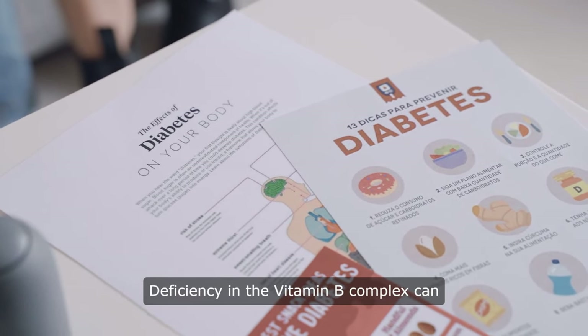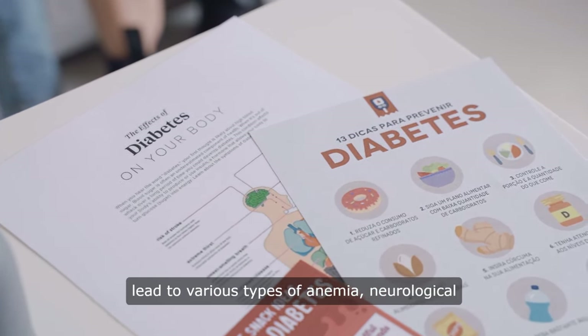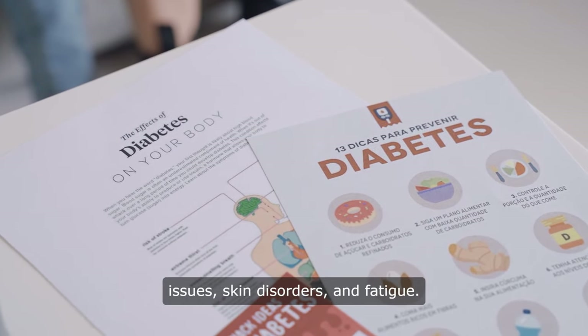Deficiency in the vitamin B complex can lead to various types of anemia, neurological issues, skin disorders, and fatigue.